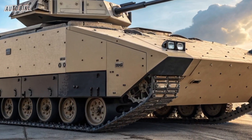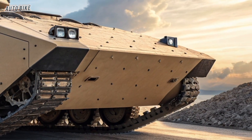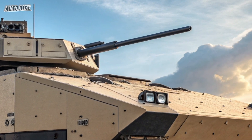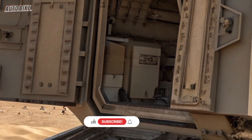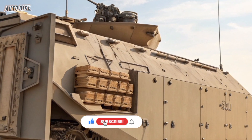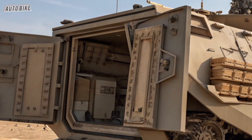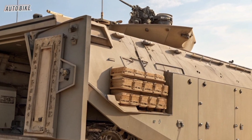The future of military warfare is evolving rapidly, and the United States Army is leading the charge with one of the most revolutionary combat vehicles of the 21st century. This is the XM-30, also known as the Optionally Manned Fighting Vehicle or OMFV — a next-generation infantry fighting vehicle designed to replace the iconic but aging Bradley Fighting Vehicle. Today we're diving deep into every detail of this groundbreaking machine, exploring its design, technology, performance, and the role it will play in future battlefields. Welcome to the AutoBike, where we explore the most advanced machines on the planet.